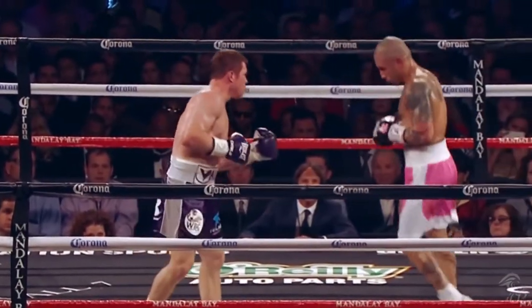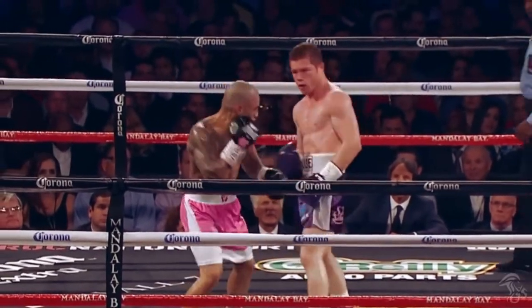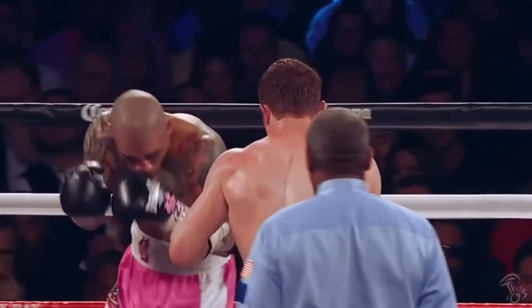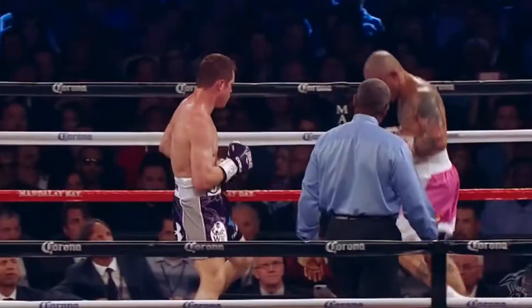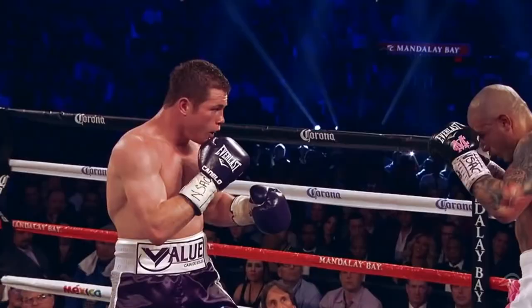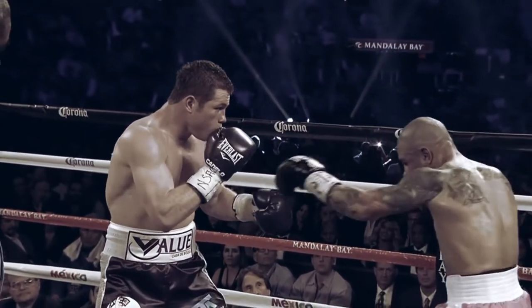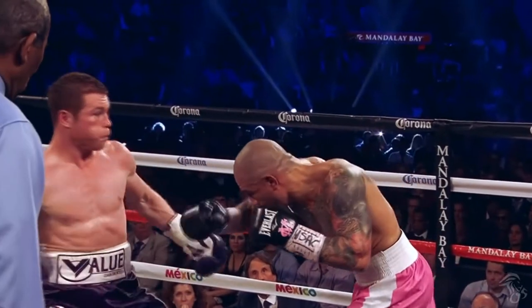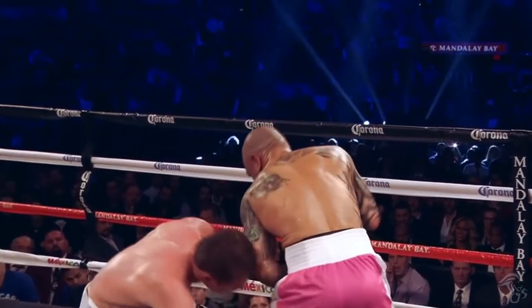Canelo showed maturity in his fight against Miguel Cotto, with fluid defensive and offensive moments. But it was this sequence in round 7 that impressed the most. Canelo steps back to evade Cotto's right hand, then stands his ground to let go of a right uppercut, then shows defensive responsibility by rolling the left hook.